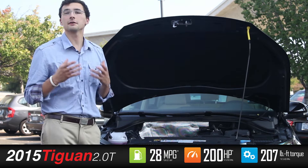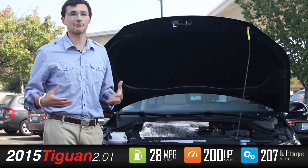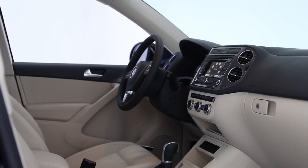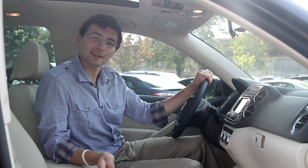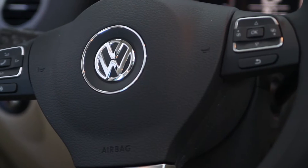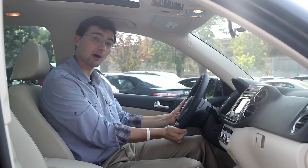All in all, a very capable car that's going to come with a lot of equipment standard. The standard Tiguan S is going to come with Bluetooth and a leather-wrapped steering wheel, which gives you a really nice tactile feel on the part of the car you're going to interact with most.